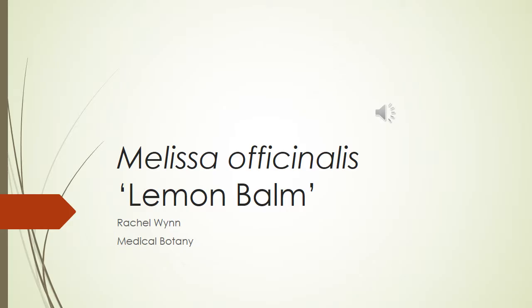Hi there, my name is Rachel Nguyen and today I will be talking to you about the herb Melissa officinalis, otherwise known as lemon balm.